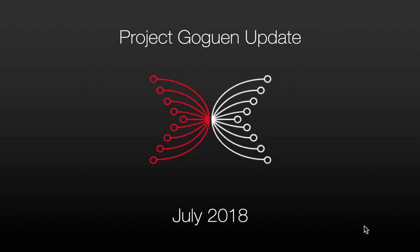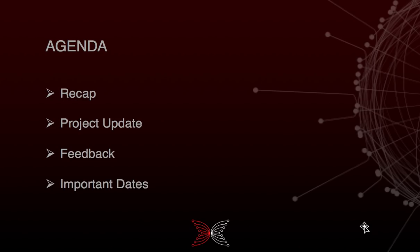Hello everyone, welcome to the July 2018 update for Project Goguen. I'm your project manager, Jared Maroney. The agenda for today is to remind you what Goguen is about, what we've done in the last month, feedback from you, and important dates.